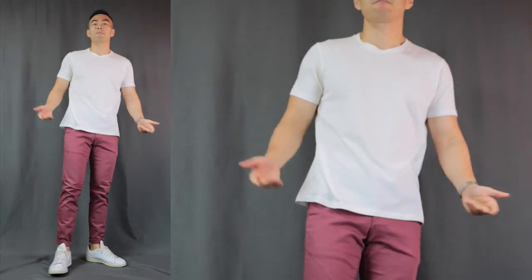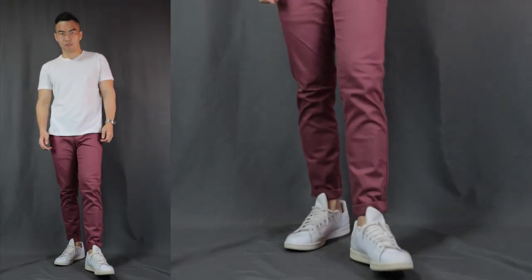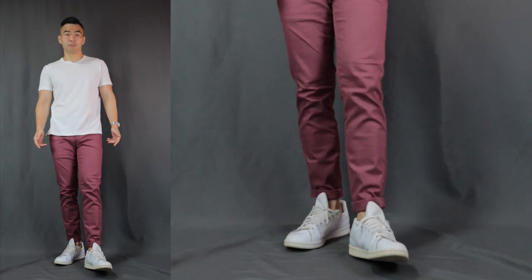Now on to outfit number seven — let's bring down the dressiness a little bit. Here we have a simple basic white t-shirt with that red pants, finishing it off with a pair of white sneakers. This white on red on white is already perfect on its own. But if you want to take your casual game to the next level, you can definitely top it off with a denim jacket. This is definitely for those more punk and streetwear kind of occasions. And again, we can see that red and blue just work so incredibly well together — it's gotta be one of my most creative outfits.